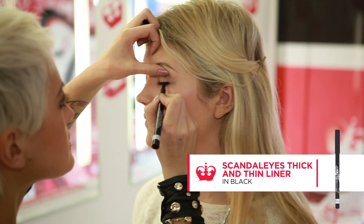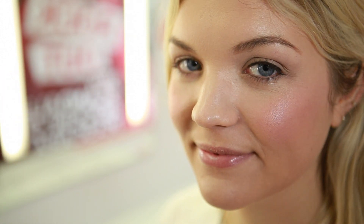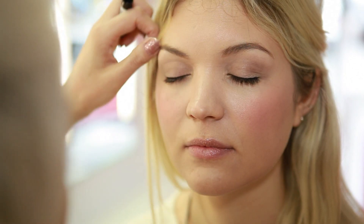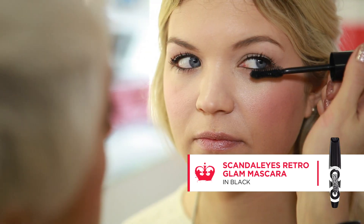Using Scandalized thick and thin liner, create a thin line along the top of the lashes to accentuate the eye. A good tip is to start from the outside working inwards to control the thickness of the line. Next, apply Scandalized Retro Glam Mascara.